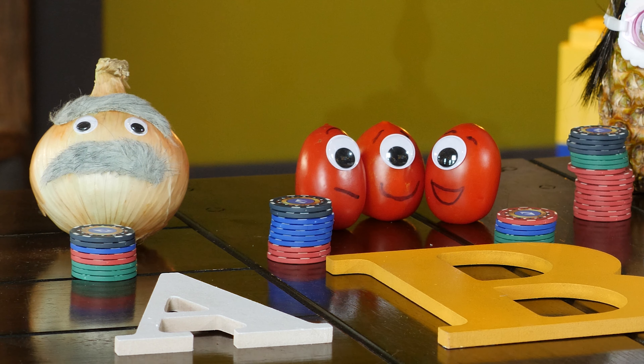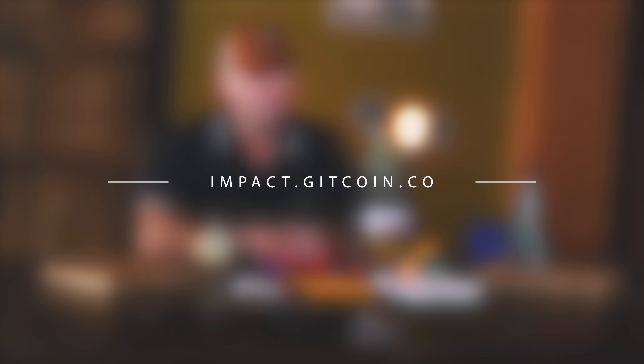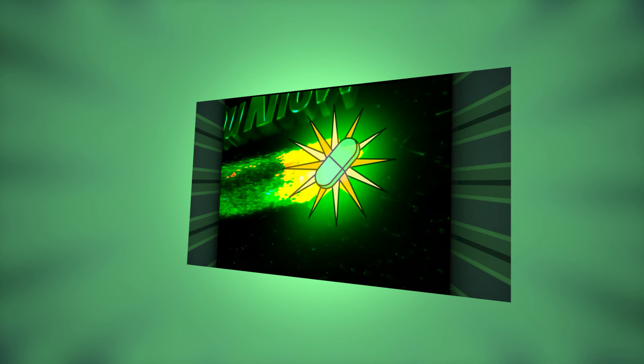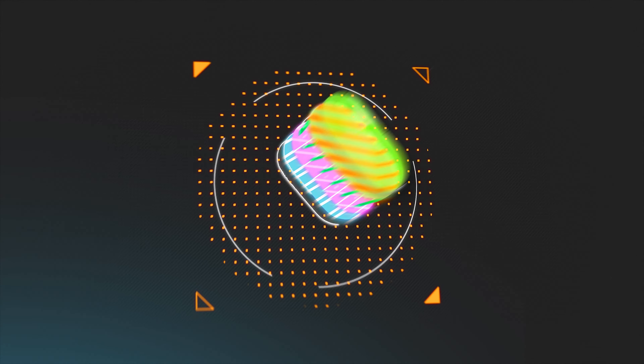Quadratic funding democratically uses matching pool funds to push money where the people are, and guarantees that the entire matching pool is used. Quadratic funding has been used to fund over fifty million dollars worth of Ethereum ecosystem projects so far. Learn more at impact.gitcoin.co. What will your project be? On behalf of GreenPilled, my name is JT — cheers and big hugs from Kansas City.